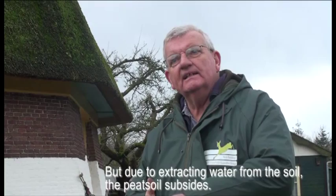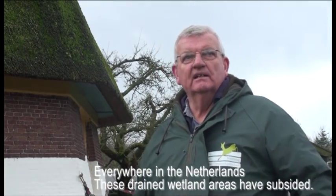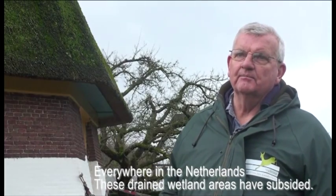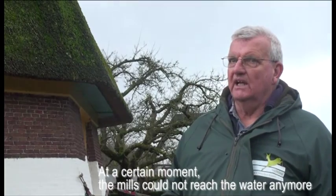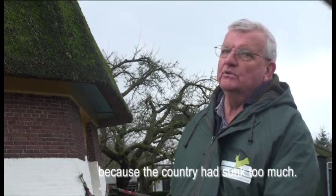When the water was removed, the land would sink in. And that's not only here — it's almost in the whole of the Netherlands. Everywhere the polders would sink in. At the beginning, the polders had no drainage, so they couldn't get the water out.